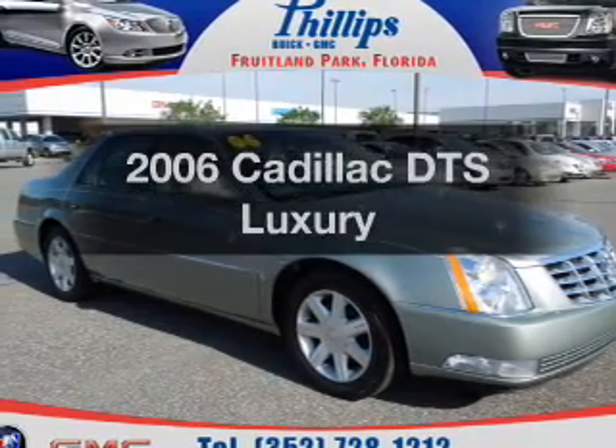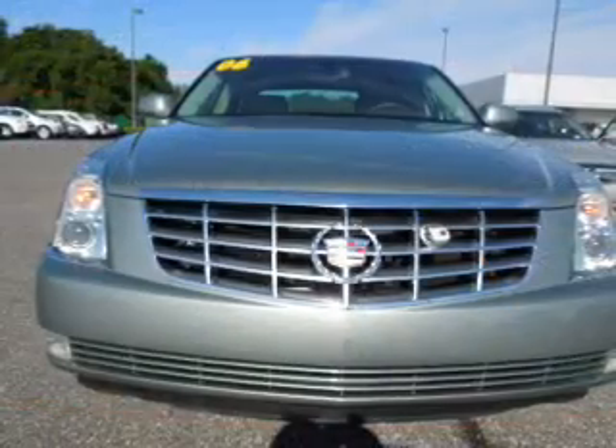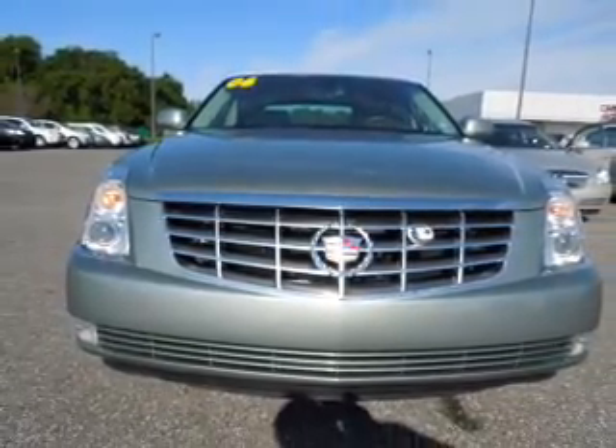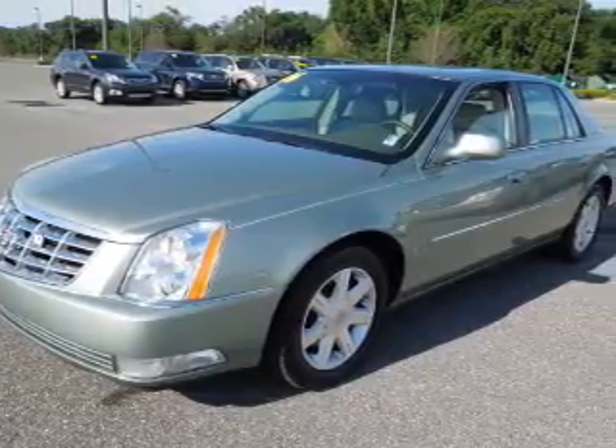Get noticed in this 2006 Cadillac DTS. Everything you need under one roof with this great vehicle. With a powerful eight-cylinder engine, the powertrain includes front-wheel drive, driven by an automatic transmission.